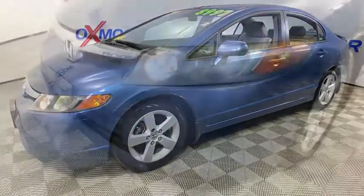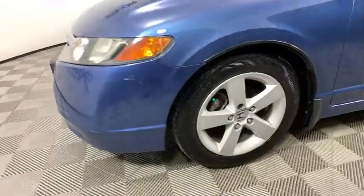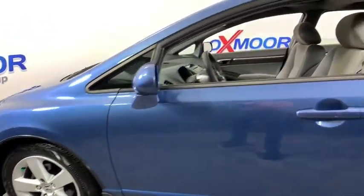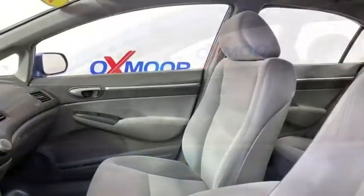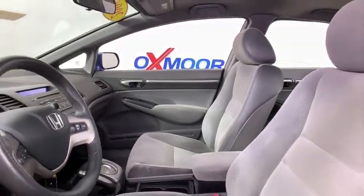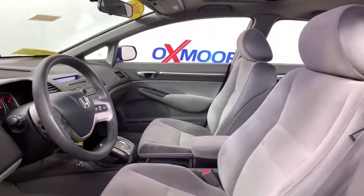Here are some of this vehicle's great options: dual airbags, alloy wheels, power steering, four-wheel disc brakes, AM FM stereo with CD player, rear window defroster, power windows, security system, remote keyless entry, power moonroof.